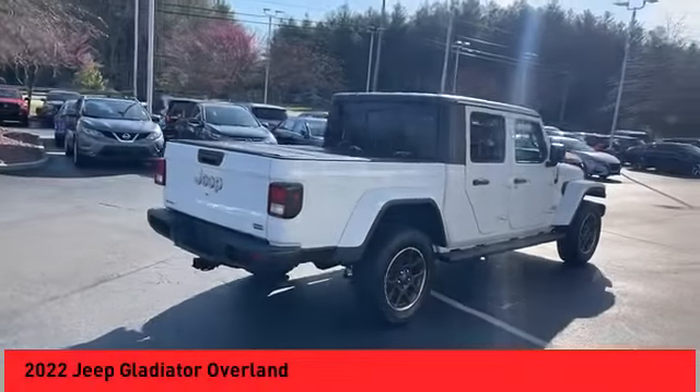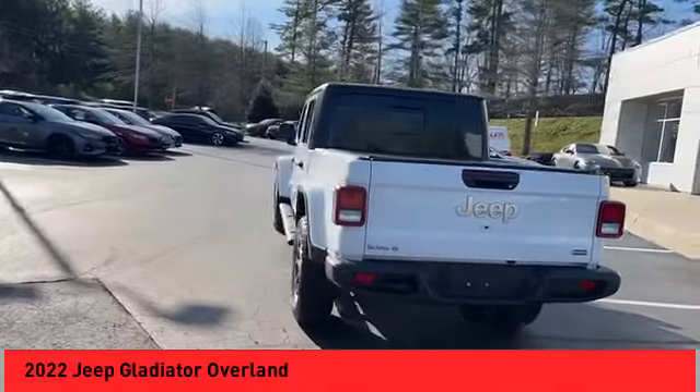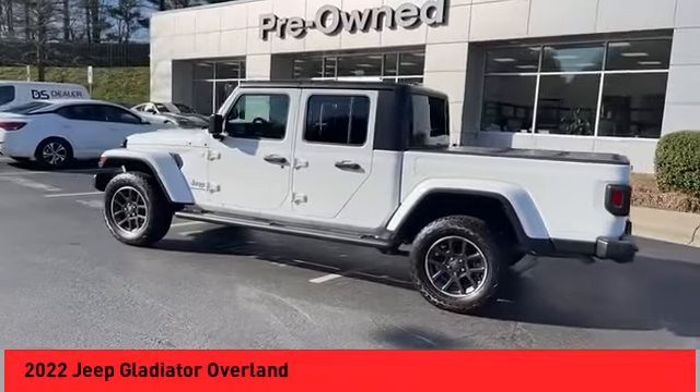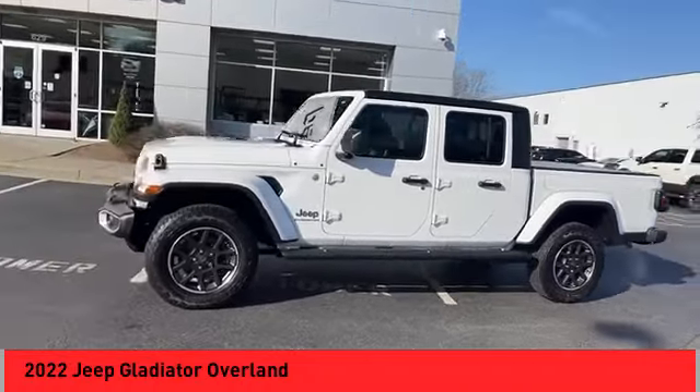Take a ride in the 2022 Jeep Gladiator. The Jeep Gladiator is the off-road truck that Jeep fans have been waiting on. Enjoy the functionality of a truck while retaining the off-road capability you'll fall in love with.